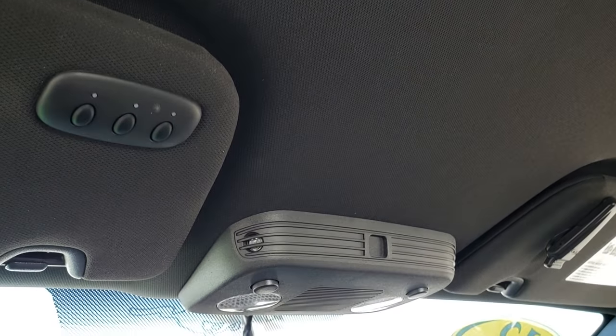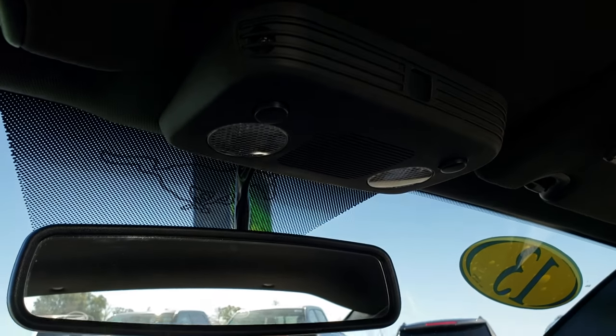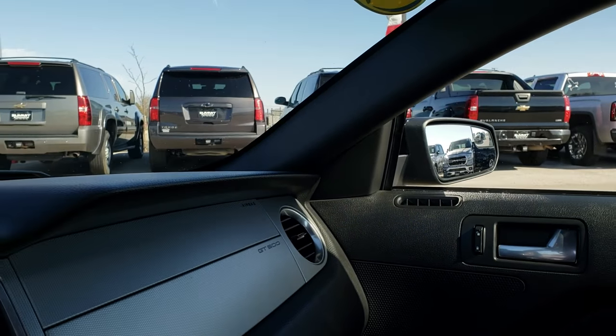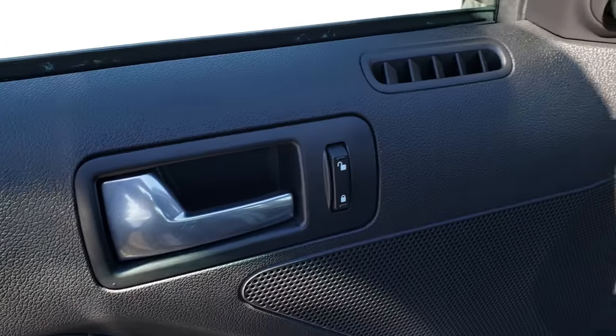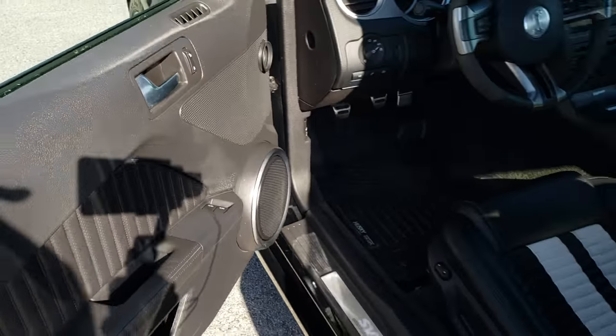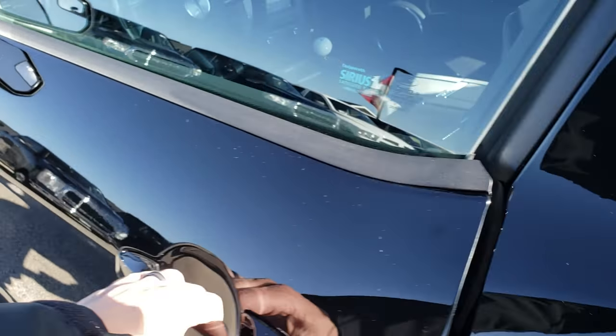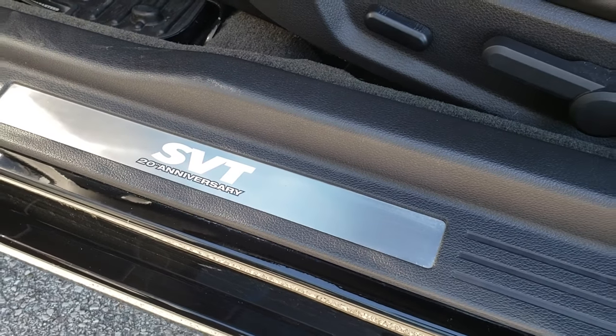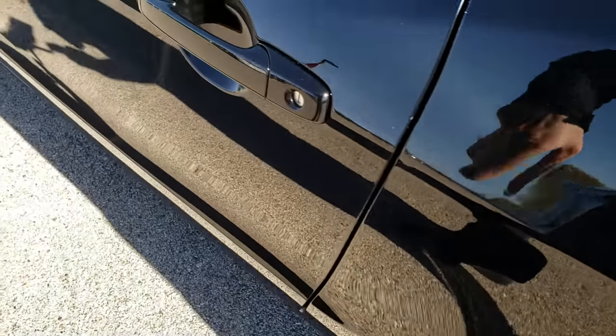The headliner is in nice shape and you have your HomeLink buttons, map lights. Also, one last thing for the 2013s — you get the 20th anniversary door sill badge there.